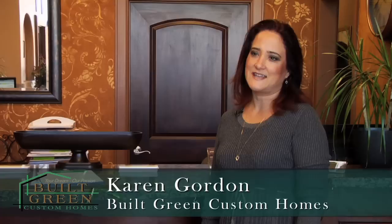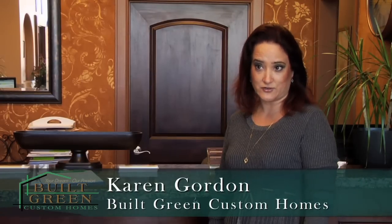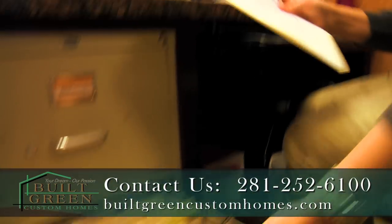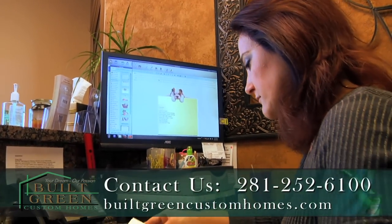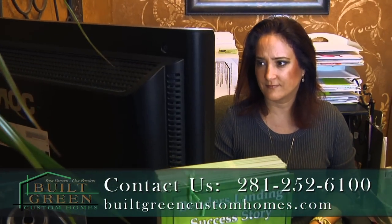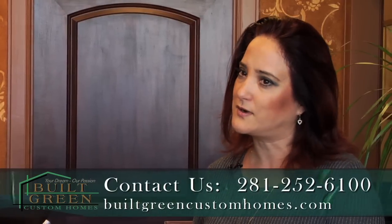Hi, my name is Karen Gordon. I'm with Built Green Custom Homes and I'll be the one handling your structural warranty. I'll be gathering your inspections as they come due and submitting them, so it's one less thing you have to worry about. You may hear my voice over the phone — I answer the phone too, help Kelly out at the front desk, and do a variety of other jobs to keep everything running smoothly so you don't have to worry about those things.